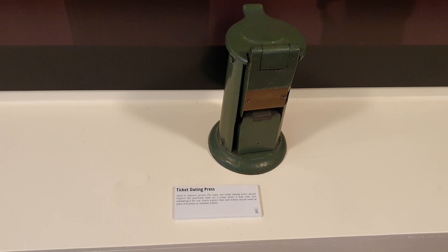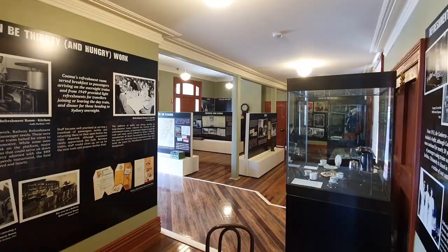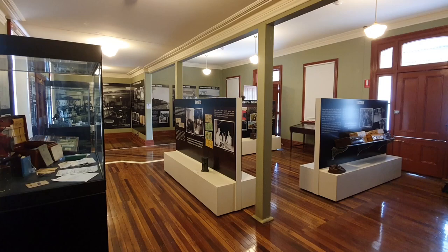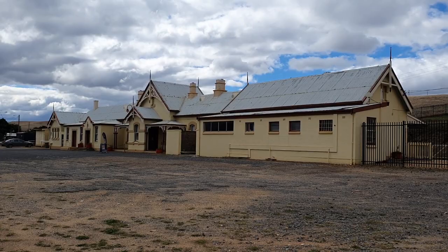Tickets. Ticket dating press — used in stations across the state. The ticket dating press would imprint the purchase date on the ticket when it was sold, validating it for use. Every station that sold tickets would need at least one press to validate tickets.